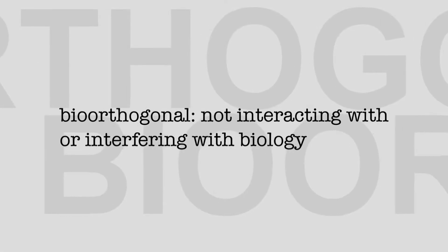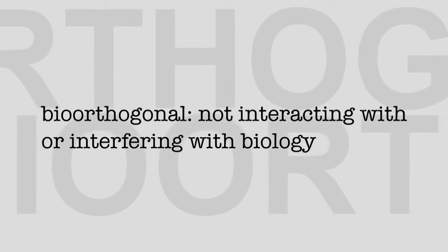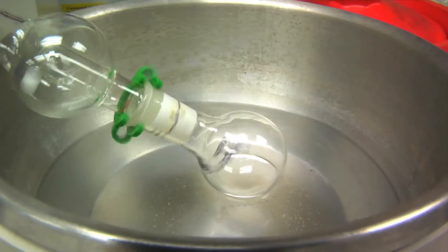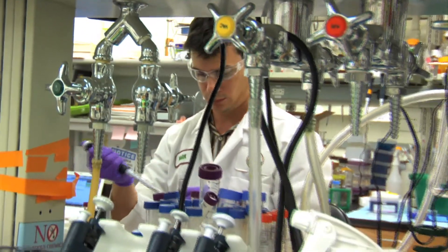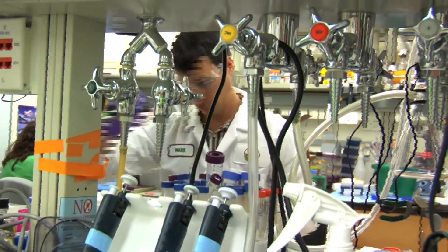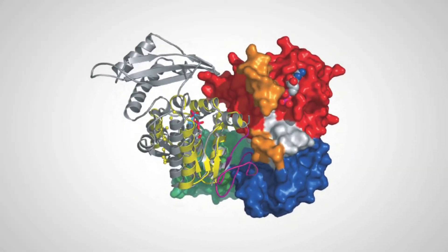What that means literally is not interacting with or interfering with biology. Bertozzi then developed a second bio-orthogonal chemical group, attached to an imaging probe, to interact with the modified sugars on the cell's surface. And when those two functional groups encounter each other, it's like two people meeting across a crowded room — they just ignore all the other molecules and react and form a chemical bond, in a manner that doesn't offend the biological system at all.